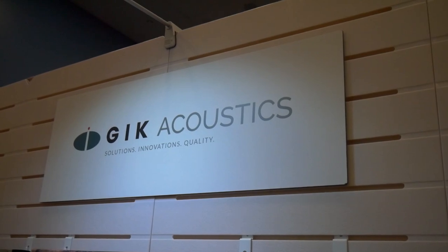We're at NAMM 2020 at the booth of GIK Acoustics, who have outstanding acoustic treatment products and some new art panels as well. I'm David Schoen, the Managing Director of GIK Acoustics Europe. For those who don't know us, we do acoustics. We're here at NAMM because we've got a US company but we also have presence right across Europe.